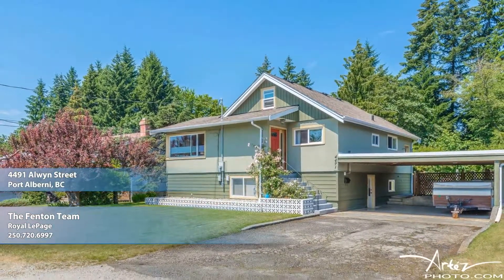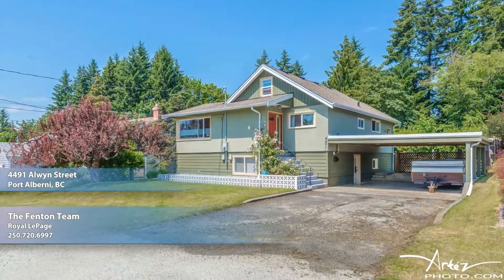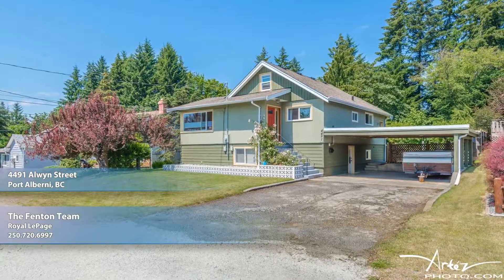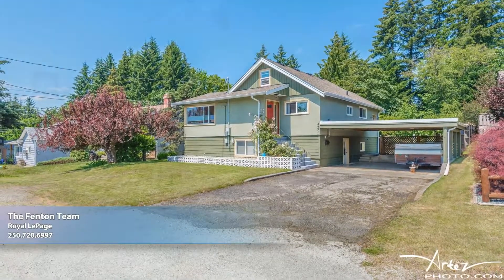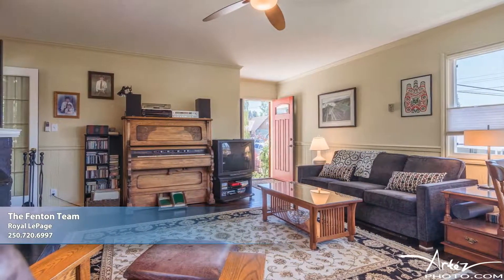Nestled on a private three-quarters of an acre lot on a quiet no-through road in the upper North Alberni neighborhood is this lovely three-bedroom, two-bath home whose just over 2,000 square feet of living among its three stories features tasteful updates desirable to today's buyers.